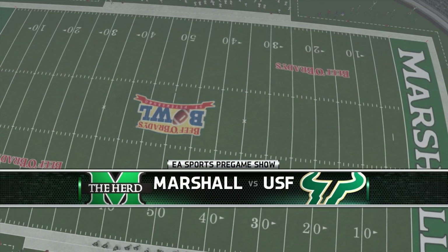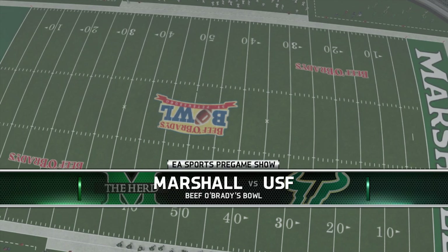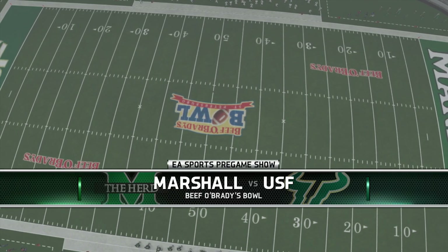We'll be right back. Just about set to kick off here, and it's not a home game for either of these teams. And now we bring you the coin toss, presented by Nissan — Innovation that excites.